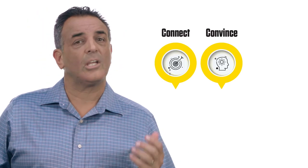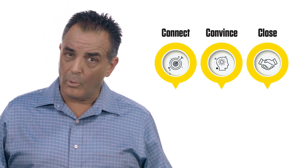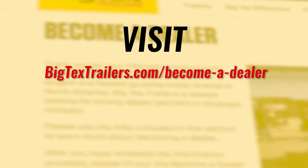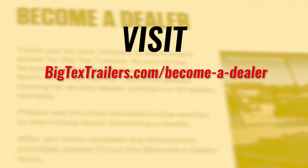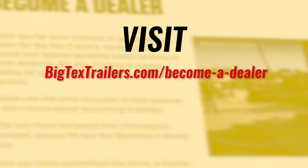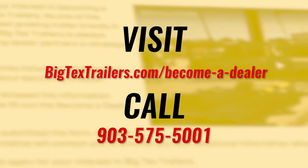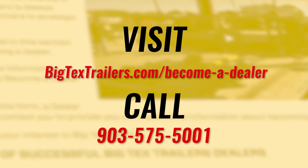As you can see, the Big Tex Dealer Advantage program will help your dealership connect, convince, and close more deals than any other dealer support system in the industry. If you're ready to take advantage of all that being a Big Tex dealer partner has to offer, visit BigTexTrailers.com/become-a-dealer or give our dealer development team a call at 903-575-5001.